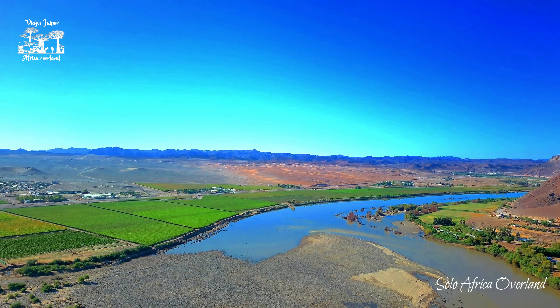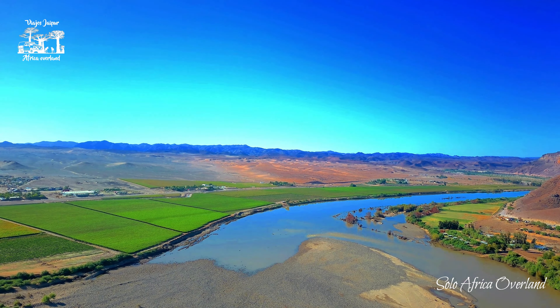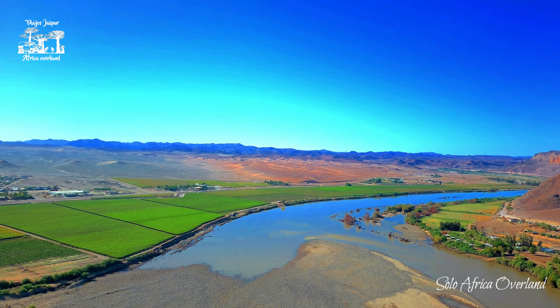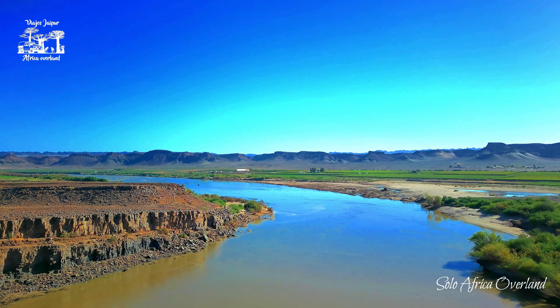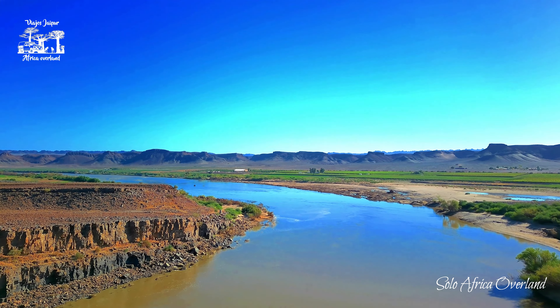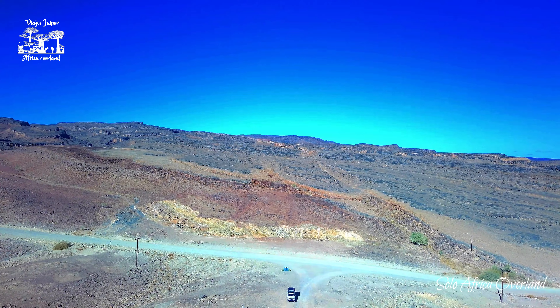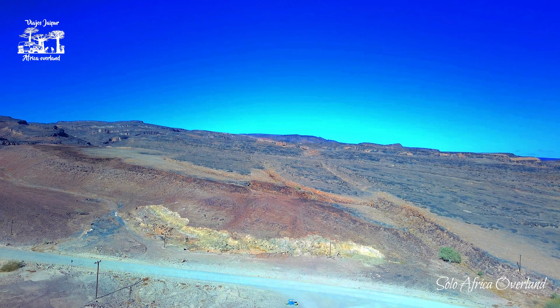This road goes through a fertile valley. All the time you've got the Orange River on your right and you will see a lot of farms and plantations, most of them on the Namibian side. But as soon as you leave the river bank, you will be driving through an endless rocky desert.